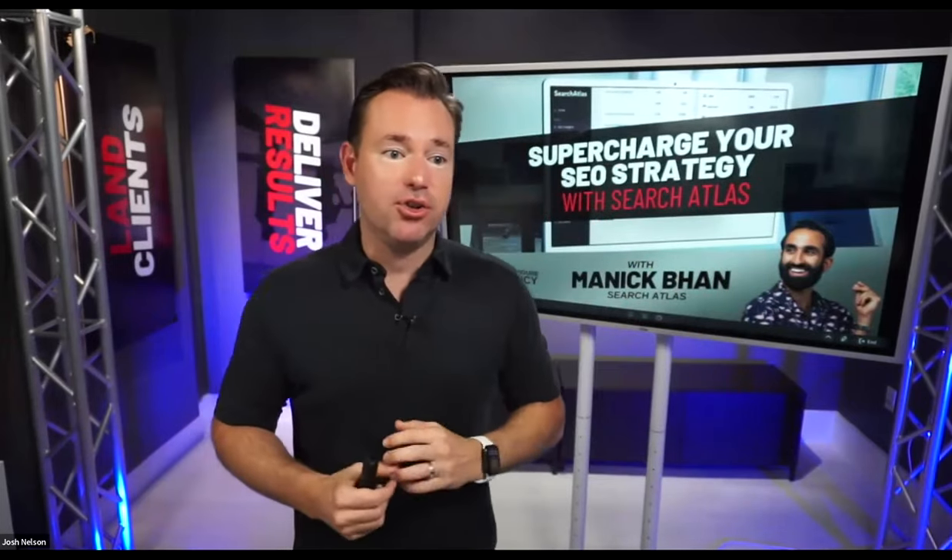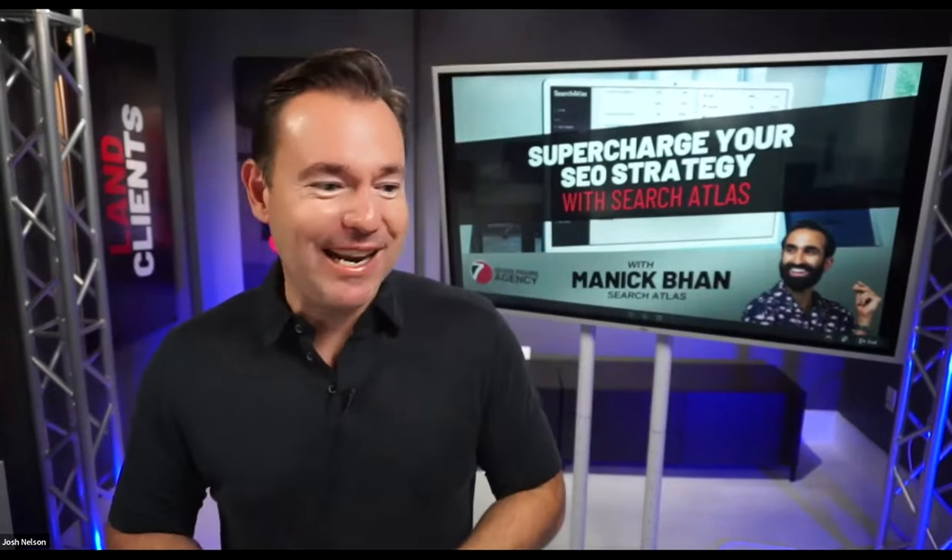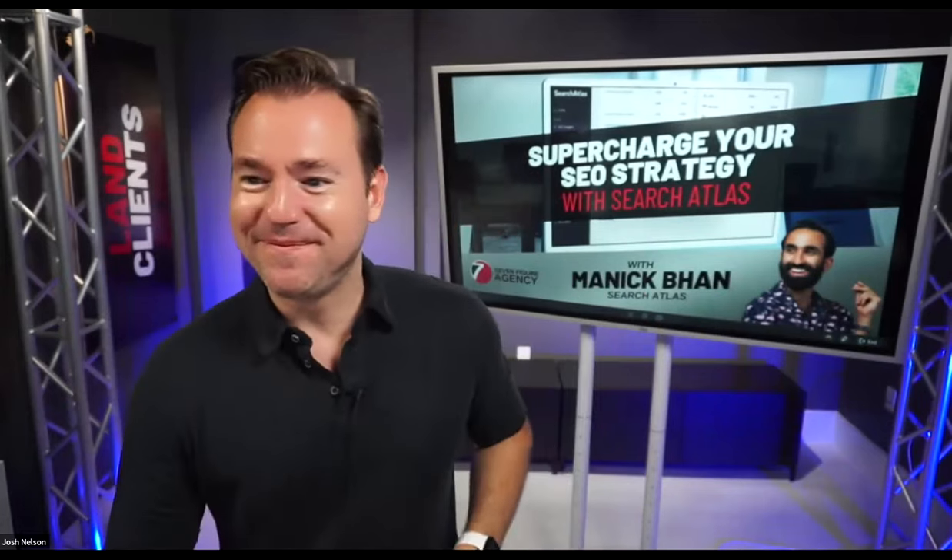That's why I'm so excited to share Search Atlas with you. Type MANIC in all caps if you're excited to hear from him. Manic, thanks so much for being here. Absolutely, glad to be here. Welcome, Seven-Figure Agency community — great to see you guys here with us today.